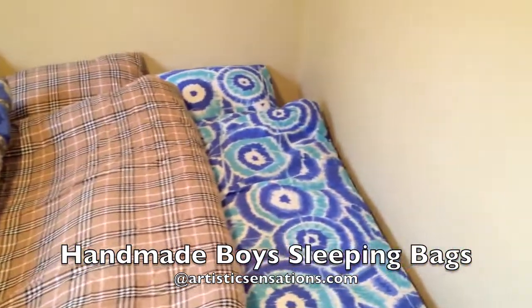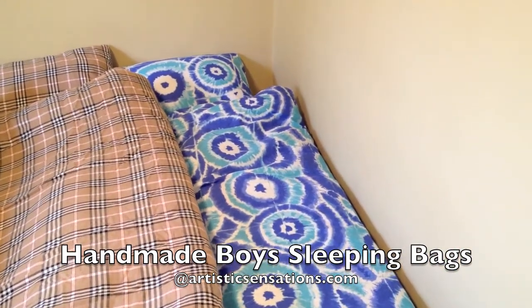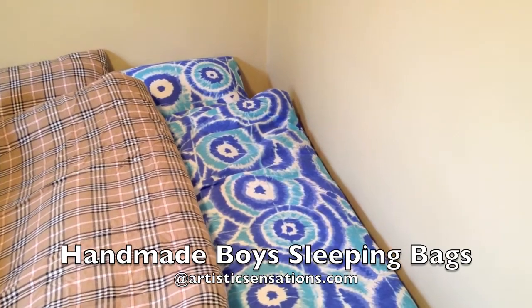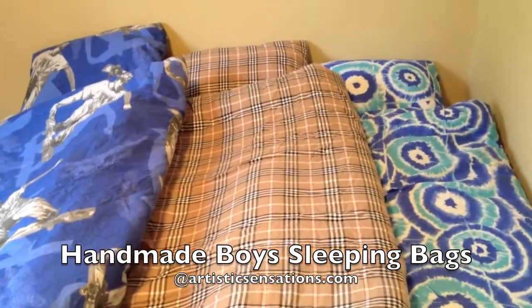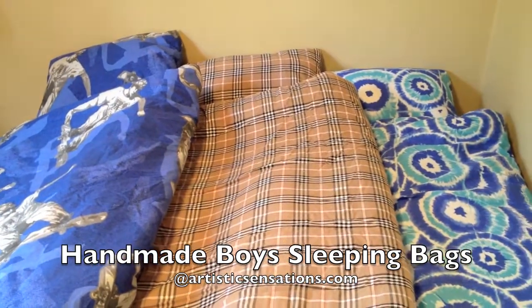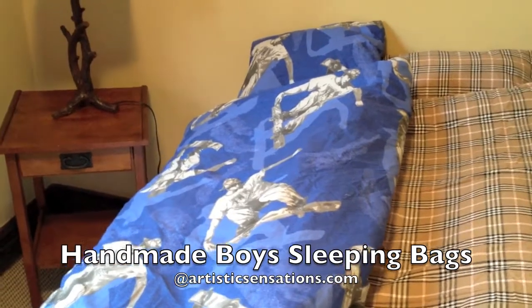The first one is a tie-dye print with turquoise and royal blue — this could also be a good choice for a girl, so I would say that's more unisex than boys. The next one is a Burberry style plaid with the inside reversing to chocolate, and the next one is a royal blue and gray with skateboarders.